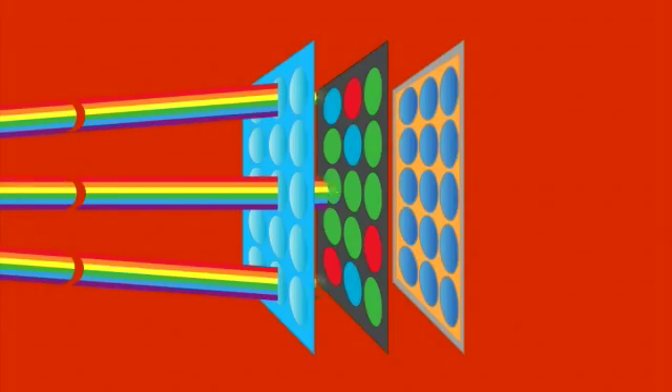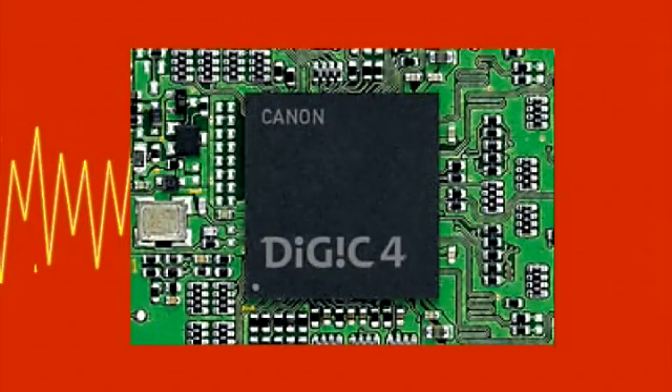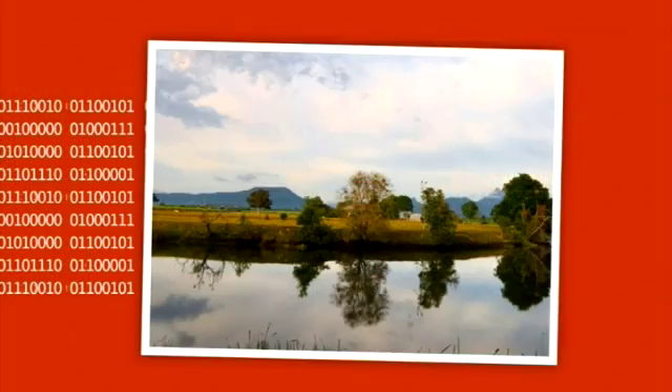The brighter the light, the greater the electrical signal used to record it. With millions of these tiny light-meters combined onto a silicon chip, a scene can be captured, and the camera then converts this to produce a photograph. The main thing to understand about sensors is really the size.